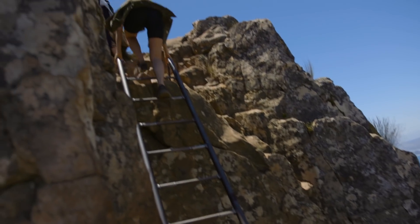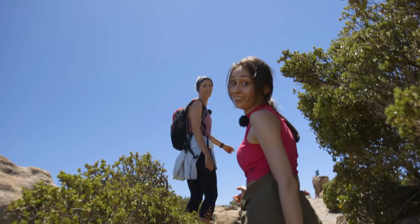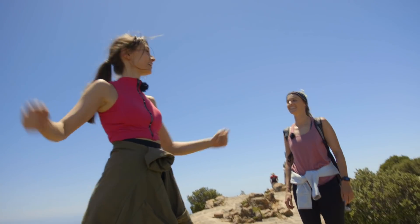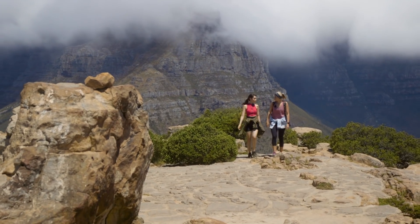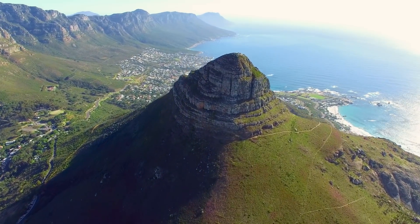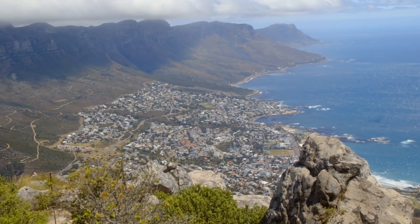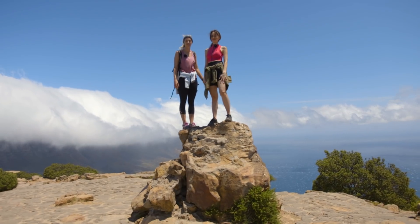I'm happy to say we have officially reached the summit! I'm so proud of myself. It's the first time I ever went up a mountain from bottom to the top. That's incredible — and it's a great mountain for your first one. We did it! I think we're also at the highest height that we could possibly be on Lion's Head right now.